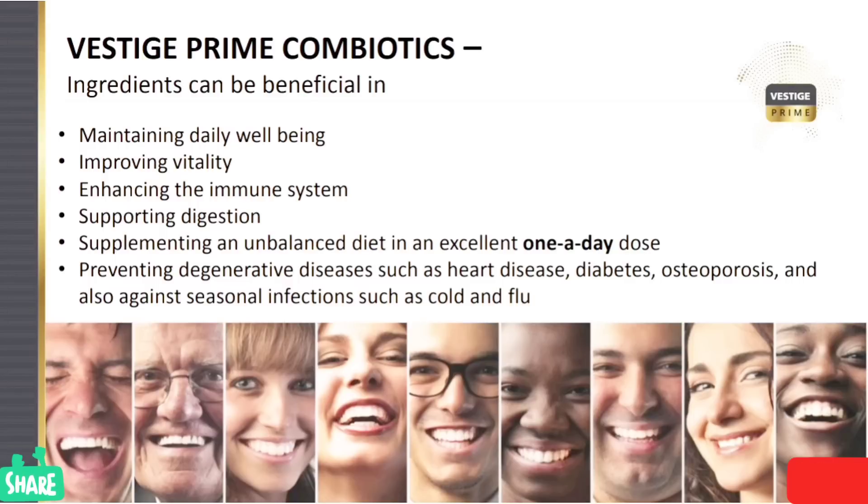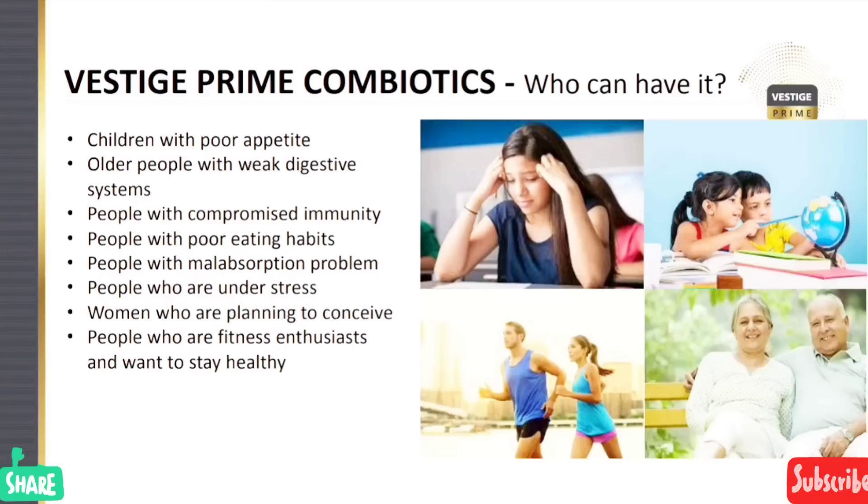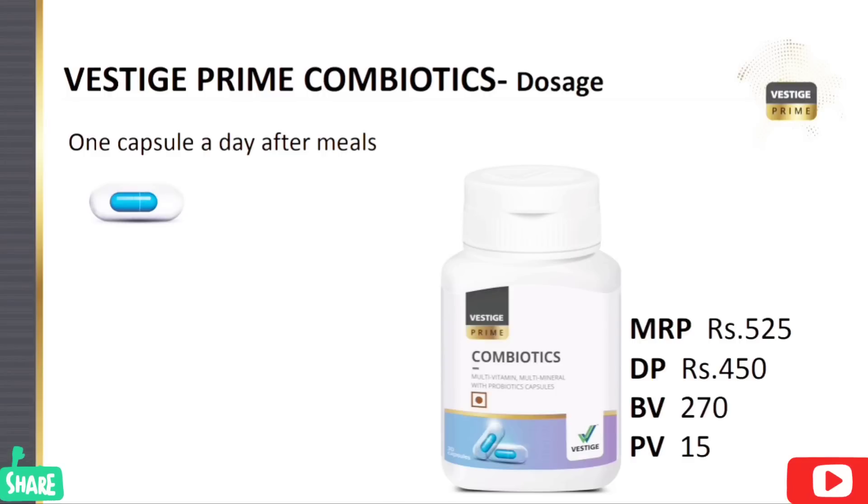The benefits include maintaining daily well-being, improving vitality, enhancing the immune system, and supporting digestion. It is important to keep using it. When children start at age 12 and above, and ladies also, they should take one capsule.